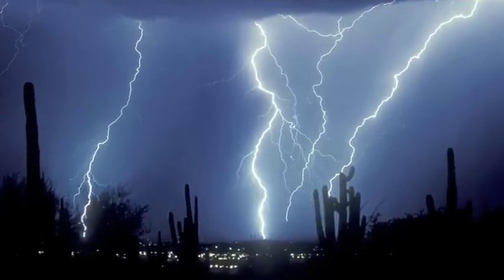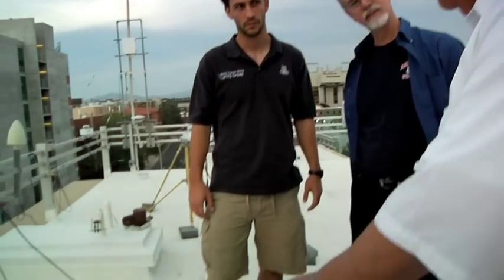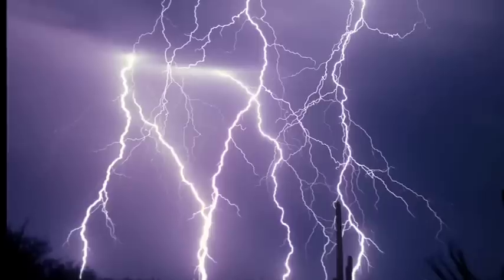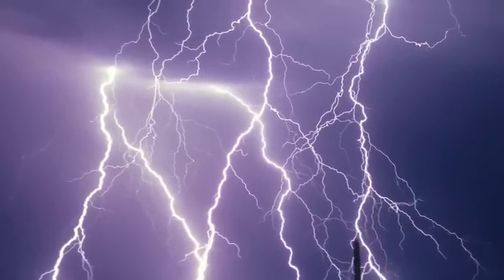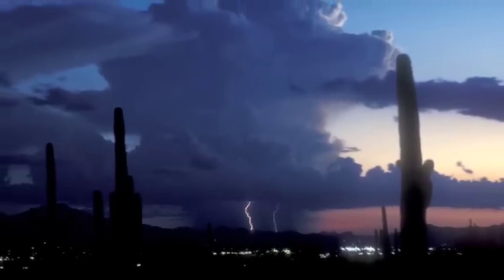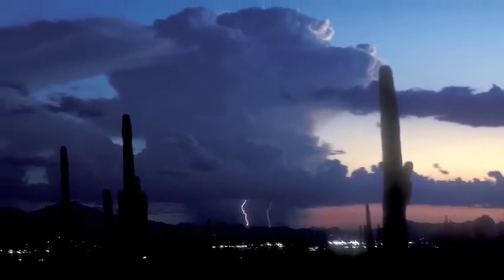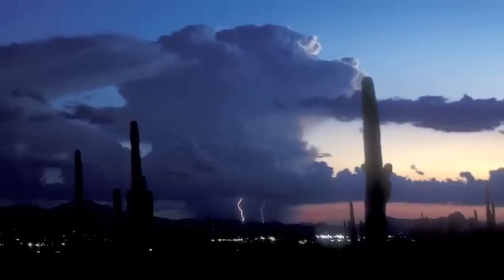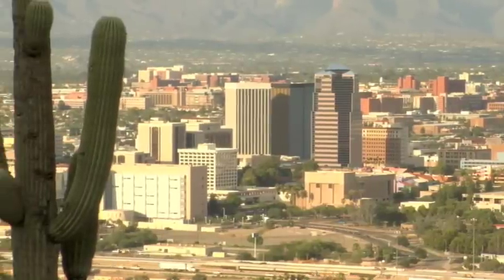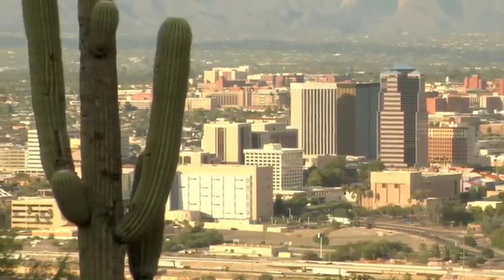We still don't understand everything about lightning, and scientists continue to study it. And no matter how much we know, the magic of lightning — the light and sound show of a thunderstorm — still thrills and fascinates us. Our monsoon storms in Tucson provide one of the best opportunities in the whole country to watch and study lightning, just another example of why Tucson is a special place to live and to visit.